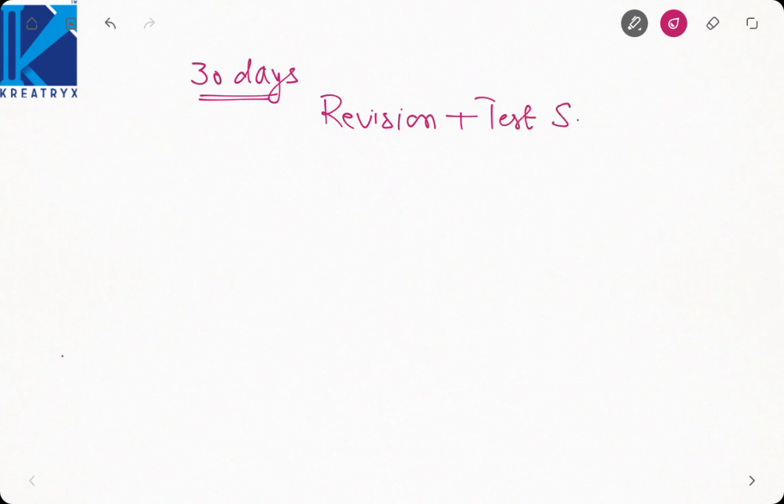Hi guys, in this video we will be discussing how to go about the preparation of GATE examination in the last month. Basically, I'll be considering that we have 30 days left for GATE exam, and in these 30 days we basically have to focus on revision plus test series.